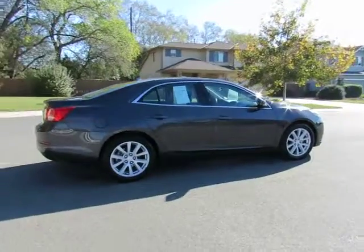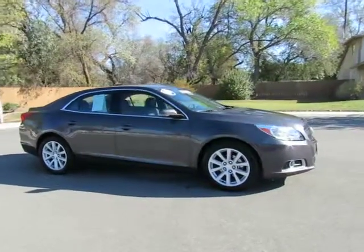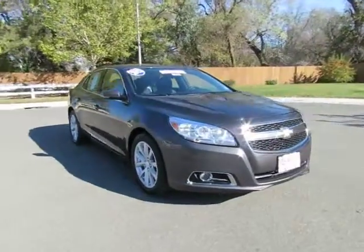This is one of our certified pre-owned vehicles that has gone through a 115-point safety inspection and comes with a three-month, 3,000-mile warranty.